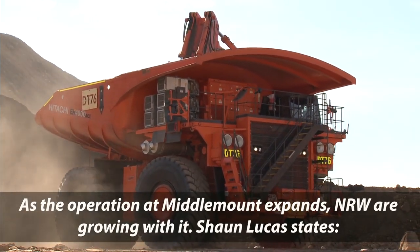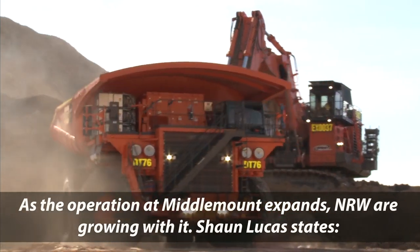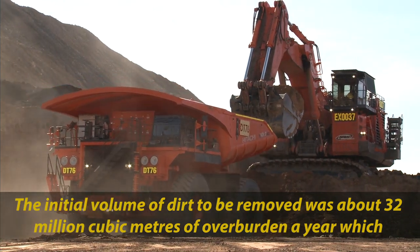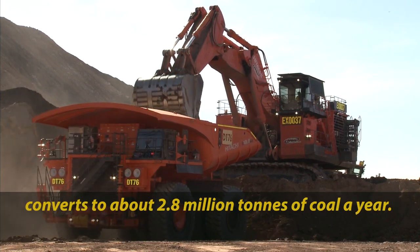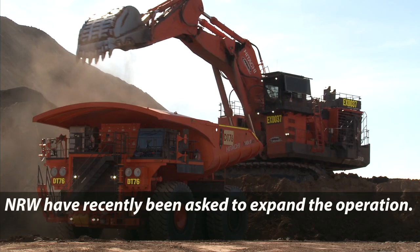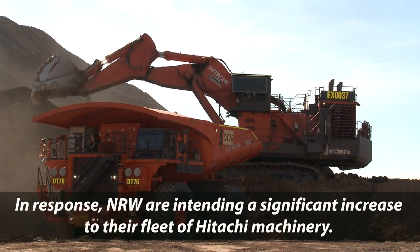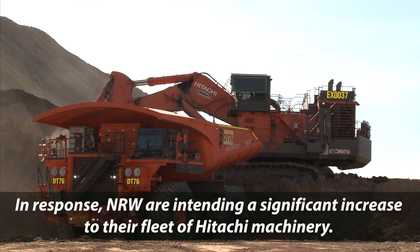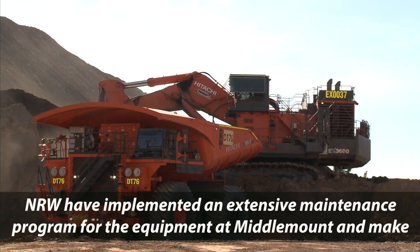As the operation at Middlemount expands, NRW are growing with it. Sean Lucas states: our initial volume of dirt to be moved is about 32 million cubic metres of overburden a year, which converts to about 2.8 million tonnes of coal a year. NRW have recently been asked to expand the operation and are intending a significant increase to their fleet of Hitachi machinery.